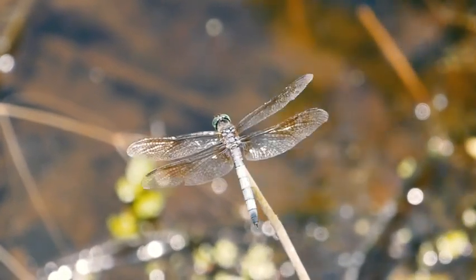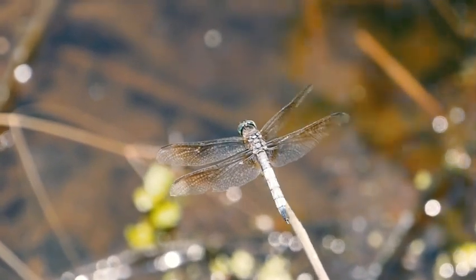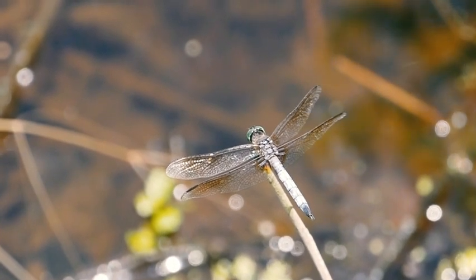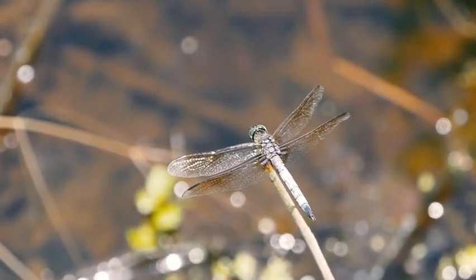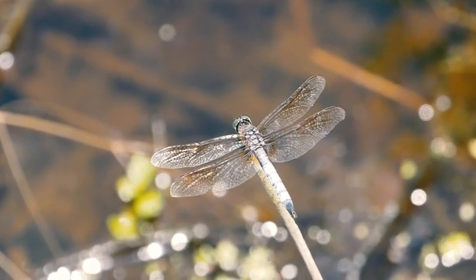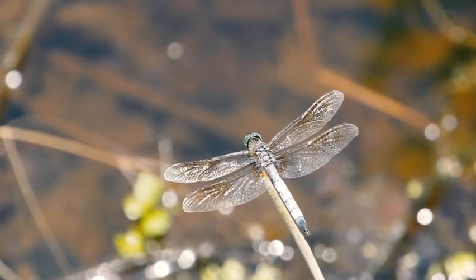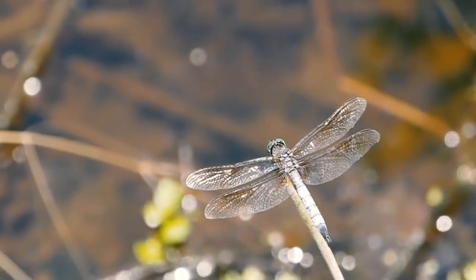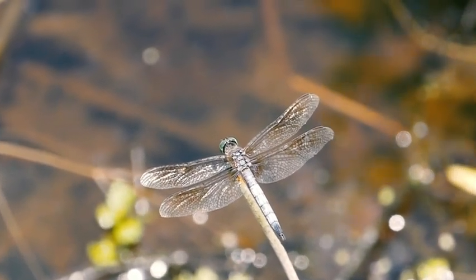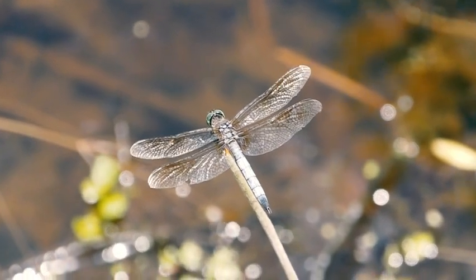We can see that there are 53 animals in this area. We can see all these animals in this area. We can also see that there are 2 animals in this area. The two waves are not very high — it's not because of the water. The oxygen level is very high.